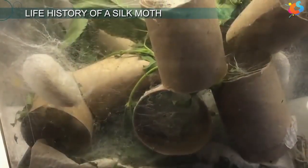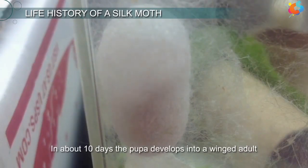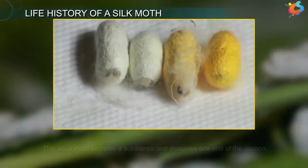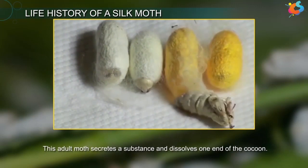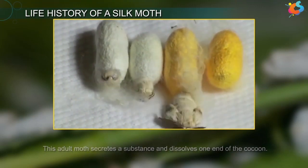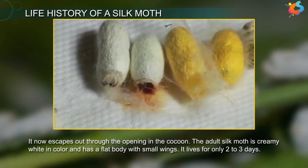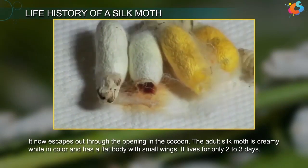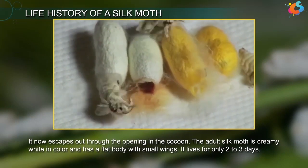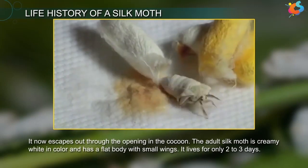The full-grown larva then pupates inside the cocoon. In about 10 days, the pupa develops into a winged adult. This adult moth secretes a substance that dissolves one end of the cocoon, and it escapes through the opening. The adult silk moth is creamy white in colour and has a flat body with small wings. It lives for only 2–3 days.